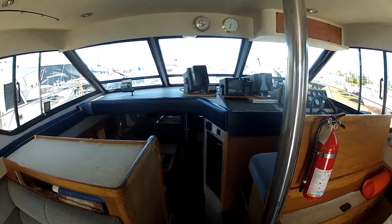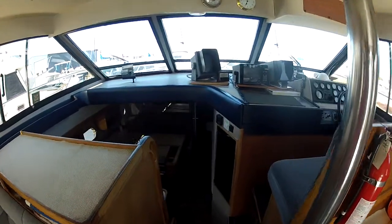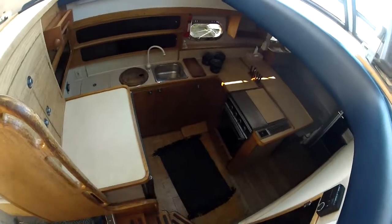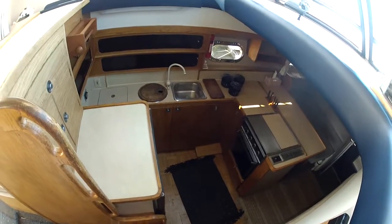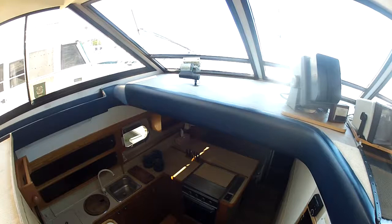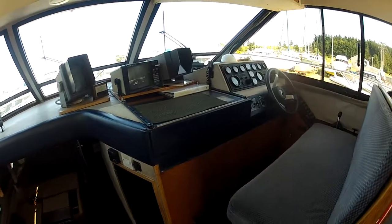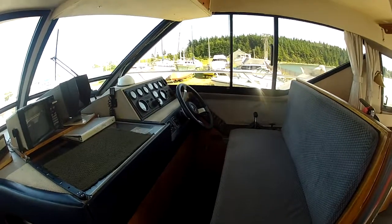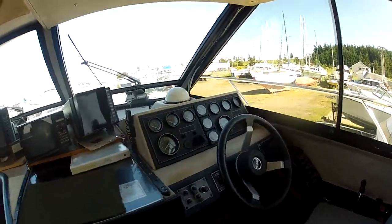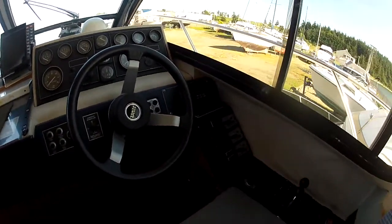Access to the engine room is directly below via a carpeted flush hatch. A few steps forward leads to the helm, just to starboard before the steps down to the galley. There is a flat area in front of the instruments for charting, and this is a double bench seat with an incredibly open line of sight all around due to these wrap-around windows.